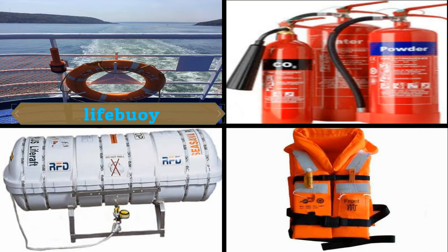The first equipment is the Lifebuoy. Lifebuoy are used to save a person's life in case man overboard happened.